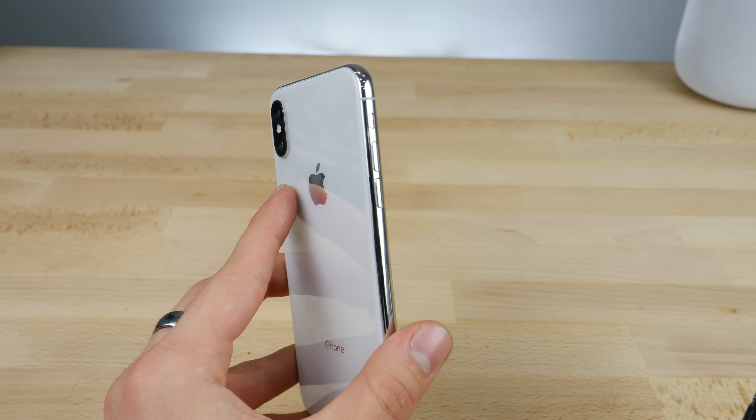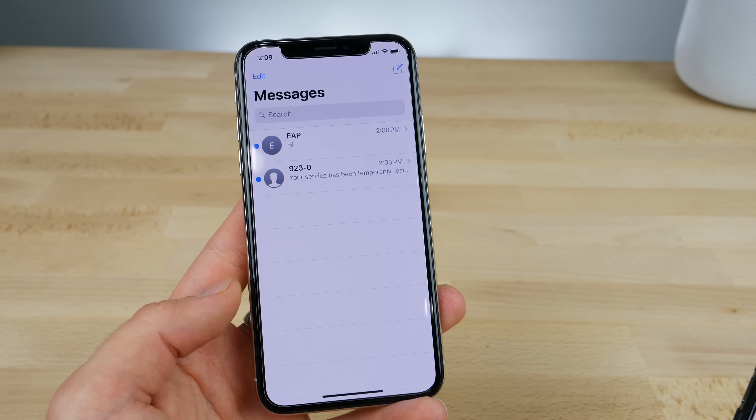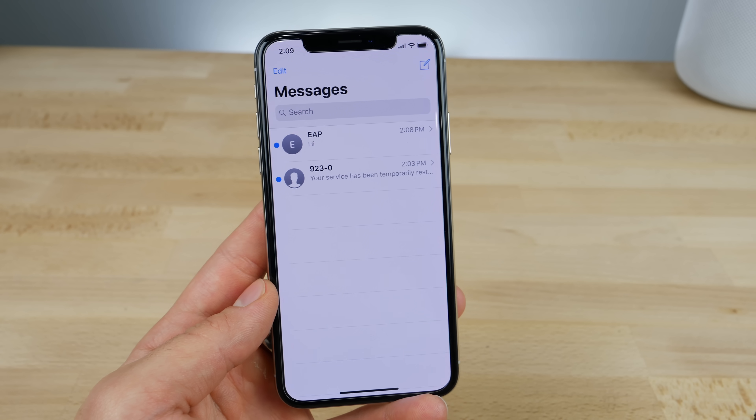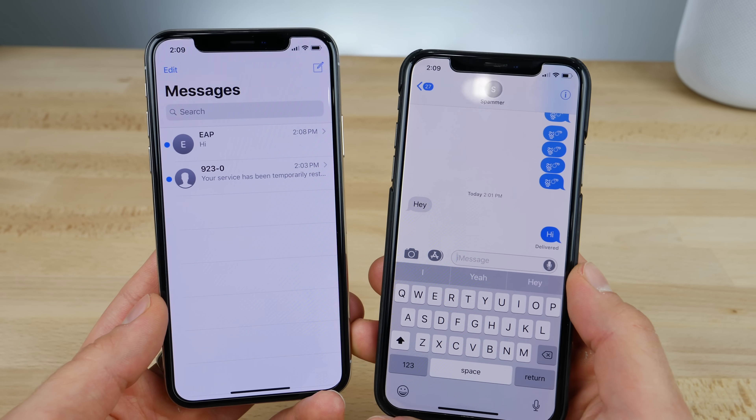This iPhone X — after the day I made the video, it just literally went into a complete restore loop. Like it would not turn on. It would restart, then buzz, then restart again. It would never actually turn on. So I had to restore it to iOS 11.2.6 in order to even make this video.